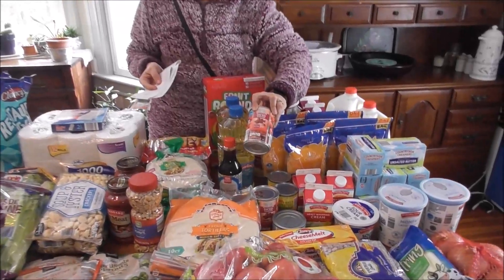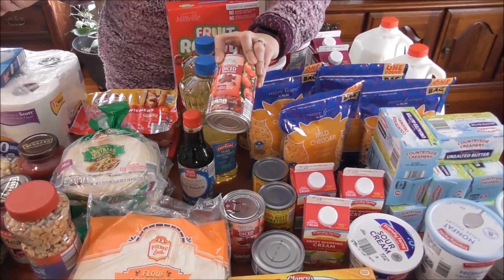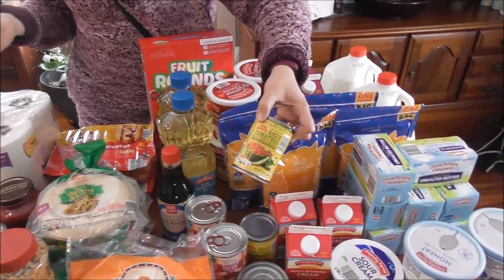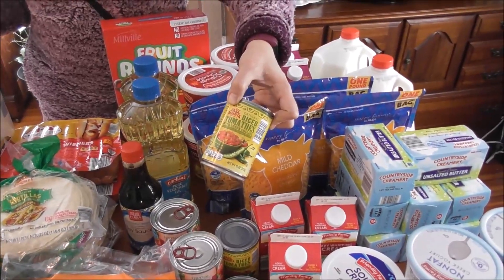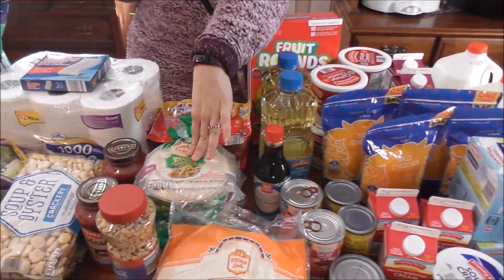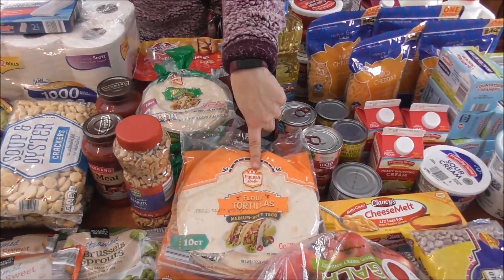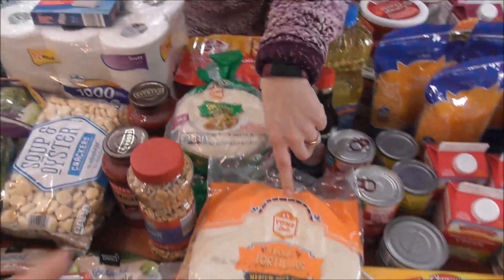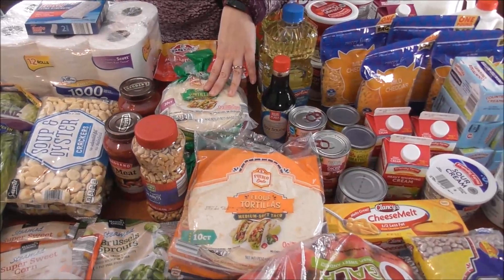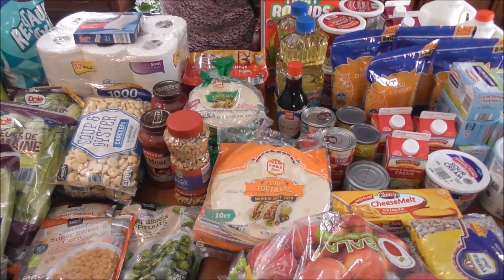Fire-roasted tomatoes — if you guys haven't tried these, they're 92 cents a can. They're a little more expensive than regular diced tomatoes, but they are so worth it. Charity's been using them for some of her college food. I also found these — they don't always have them — but they're like Rotel tomatoes, so yummy. Tortillas were back to their normal price, $1.35 a pack. Art prefers corn, the kids prefer flour, so we have a nice mix and everybody's happy.